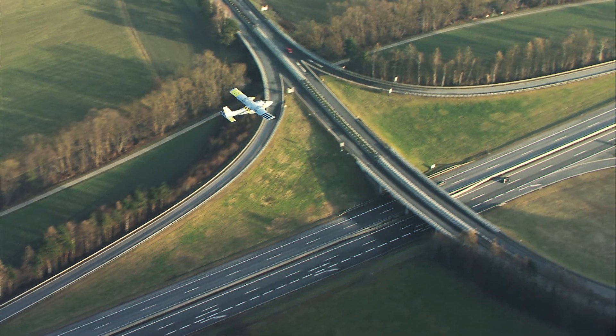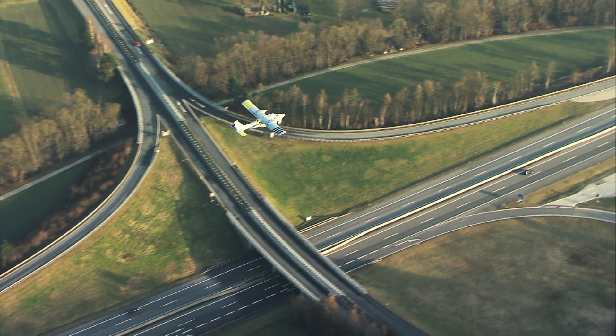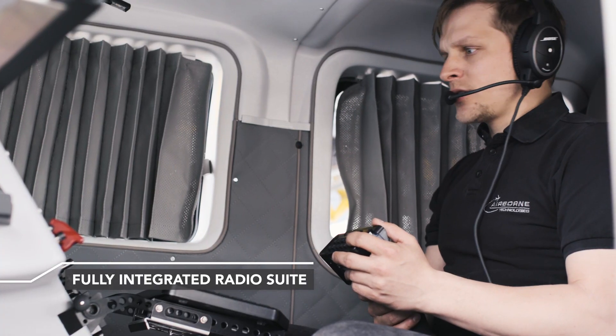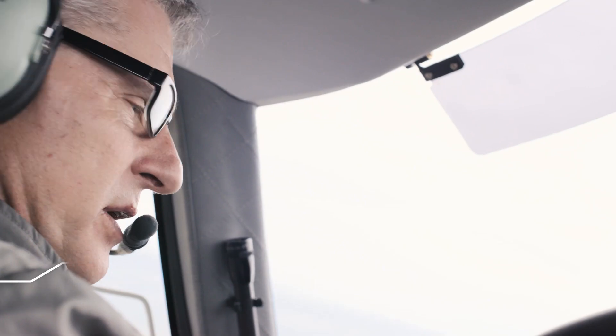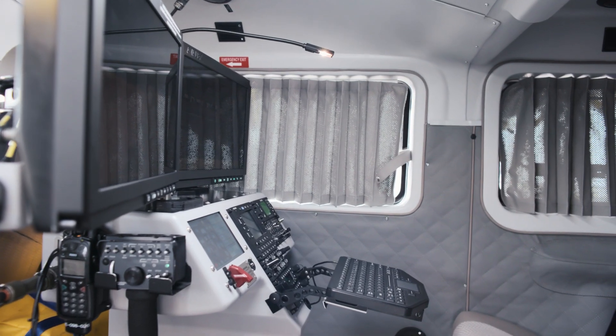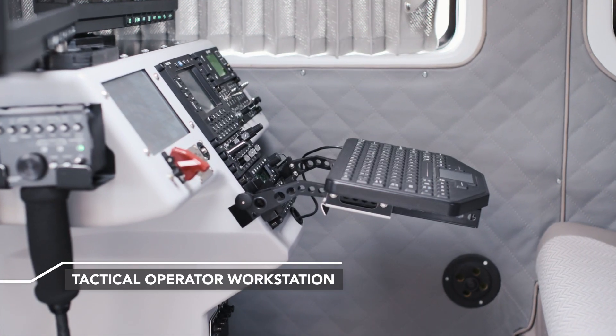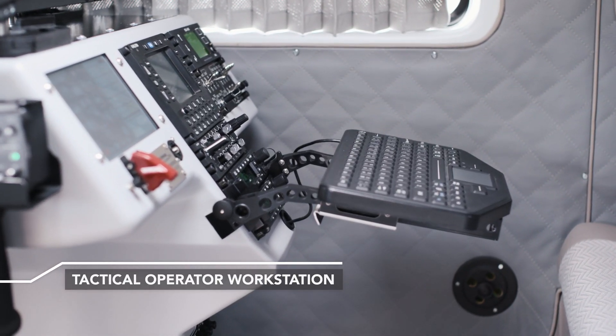The winning elements of this surveillance aircraft missionized with Airborne Lynx are a fully integrated radio suite which allows every crew member to transmit and receive on their own channel, and an original Airborne Technologies carbon fibre tactical operator workstation, ergonomically adjustable and easily removable.